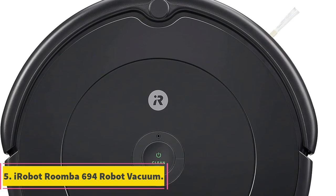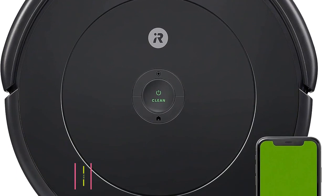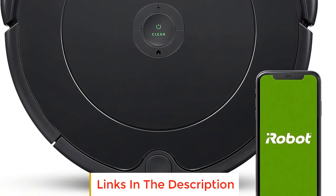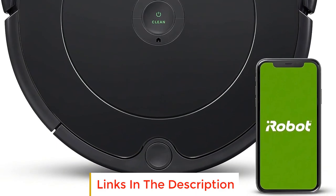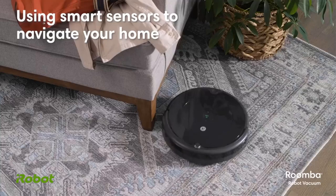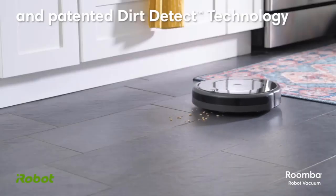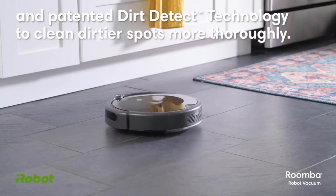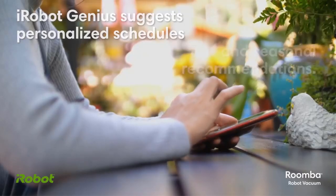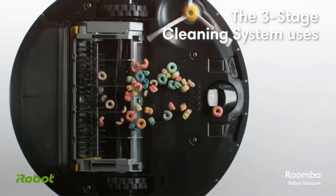Number five: iRobot Roomba 694 Robot Vacuum. The iRobot Roomba 694 offers advanced cleaning capabilities backed by intelligent features designed to streamline home cleaning tasks. The Roomba 694 takes a thoughtful approach to vacuuming by providing personalized cleaning suggestions powered by the intelligent iRobot OS, learning users' habits and routines for a more tailored and efficient cleaning experience.